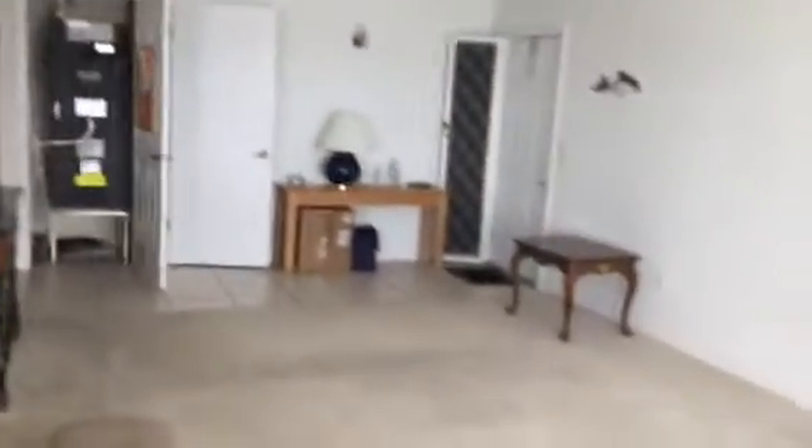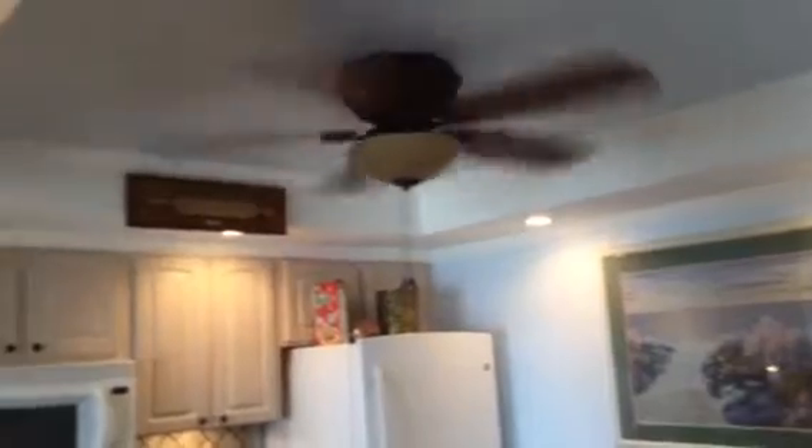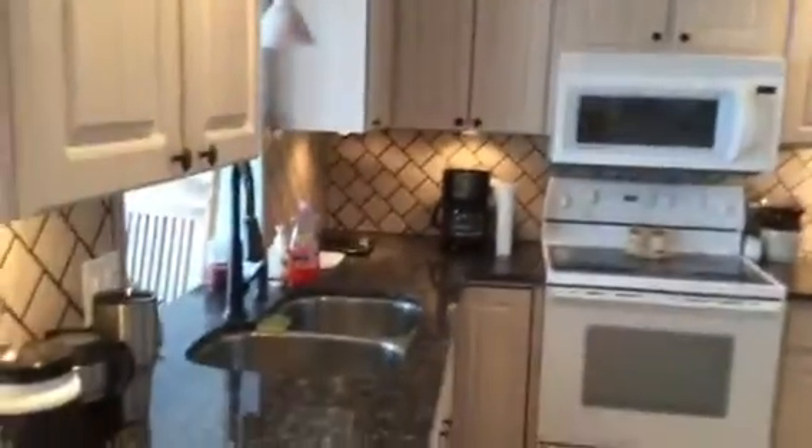Going back inside — these sliders also slide all the way open too. There's an additional door there by the front door for a screen; I think it's a screen, looks like it from here. Kitchen — tile. It's got the lights underneath the ceiling, which is nice.